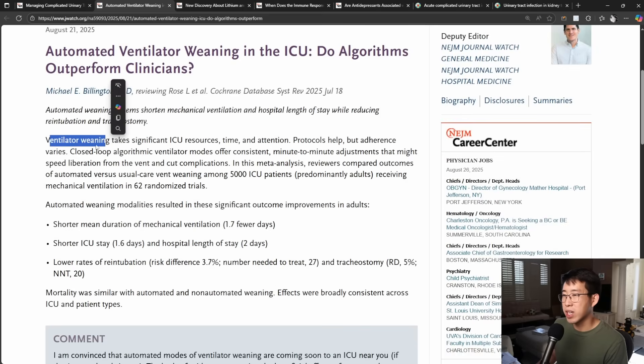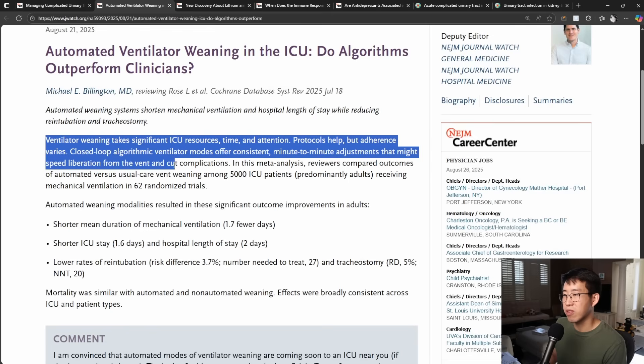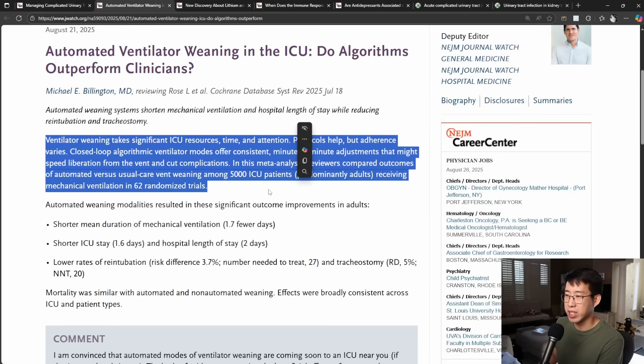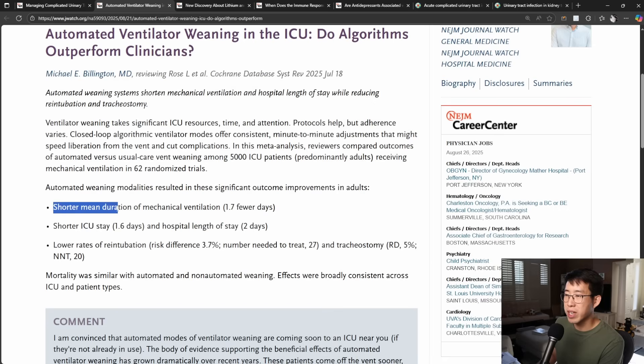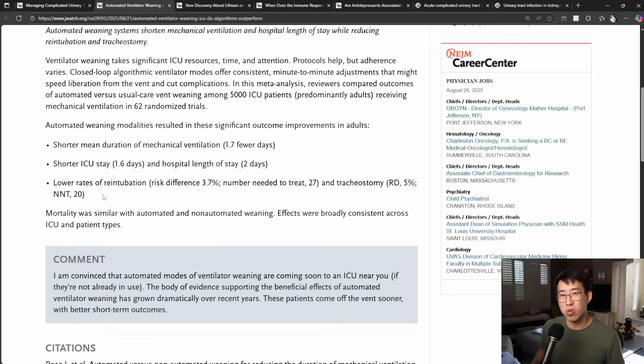This meta-analysis comparing outcomes of automated versus usual care ventilator weaning among 5,000 ICU patients in 62 randomized trials found that automated weaning modalities resulted in significant outcome improvements in adults: a shorter mean duration of mechanical ventilation by 1.7 days, shorter ICU stay by 1.6 days, shorter hospital length of stay by 2 days, lower rates of reintubation with a number needed to treat of 27, and lower rates of tracheostomy with a number needed to treat of 20. Mortality was similar between groups. Very striking numbers from very high quality evidence.